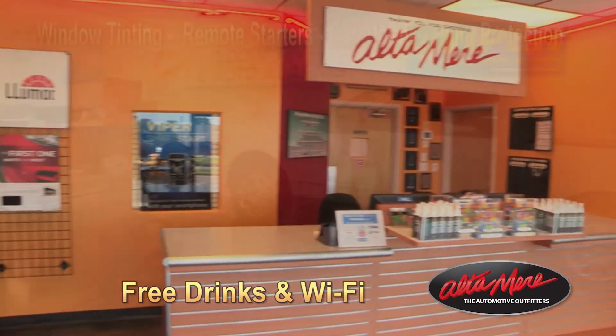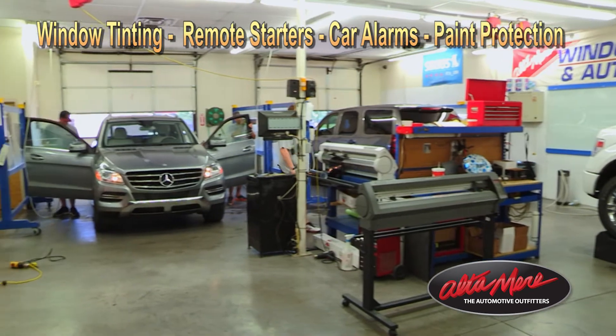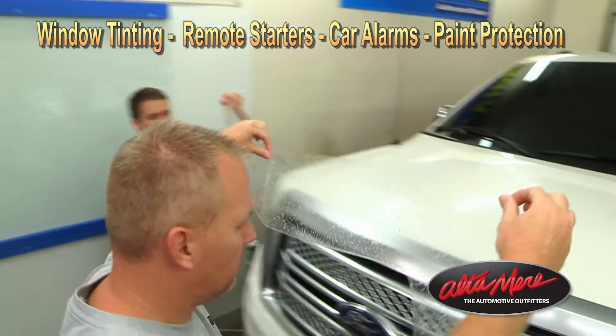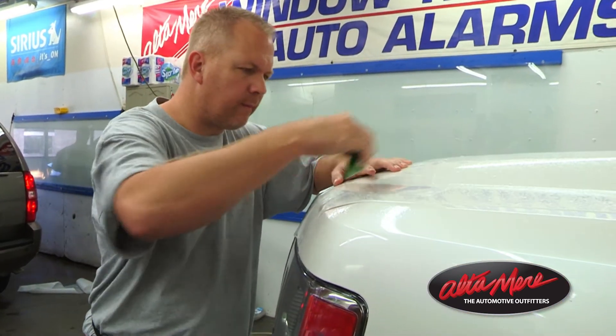We'll get you in and out of here in no time. Remember, we offer remote car starters and car alarms. We even have the new paint protection products that will allow your car to be completely protected against any rocks, debris, and things of this nature that the road kicks up on it.